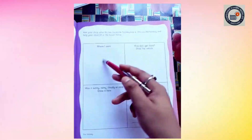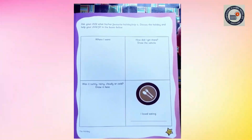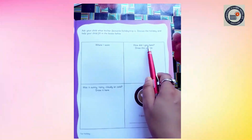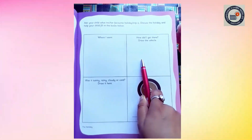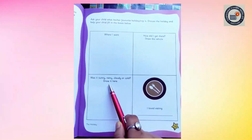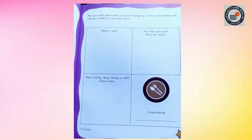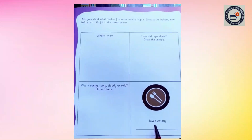Parents, please do help your child with this home fun activity. You have to ask them about their favorite holiday trip and discuss the trip with them, then fill in the blanks. Where did you go? Write here where you went for your holiday. How did you get there? Draw the vehicle you used. Was the place sunny, rainy, cloudy, or cold? Draw it here. And what did you love eating most on your holiday trip? Write it here.